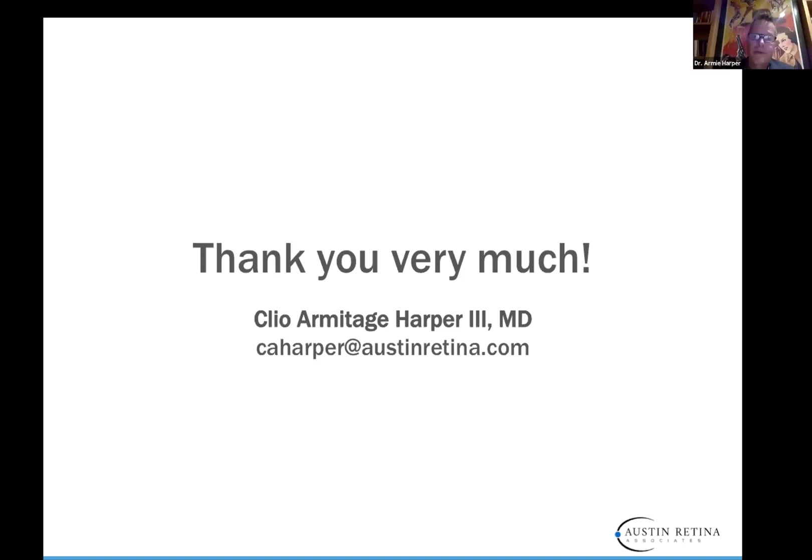Q&A: Is there any evidence of systemic effects of anti-VEGF? The jury is still out. We know that the dose of Bevacizumab most commonly used does cause some systemic suppression of serum VEGF. However, from the RAINBOW trial, they did not see any serum VEGF suppression with ranibizumab. So it's super important to pay attention to that. We'll know more in the future, but we're not sure yet.